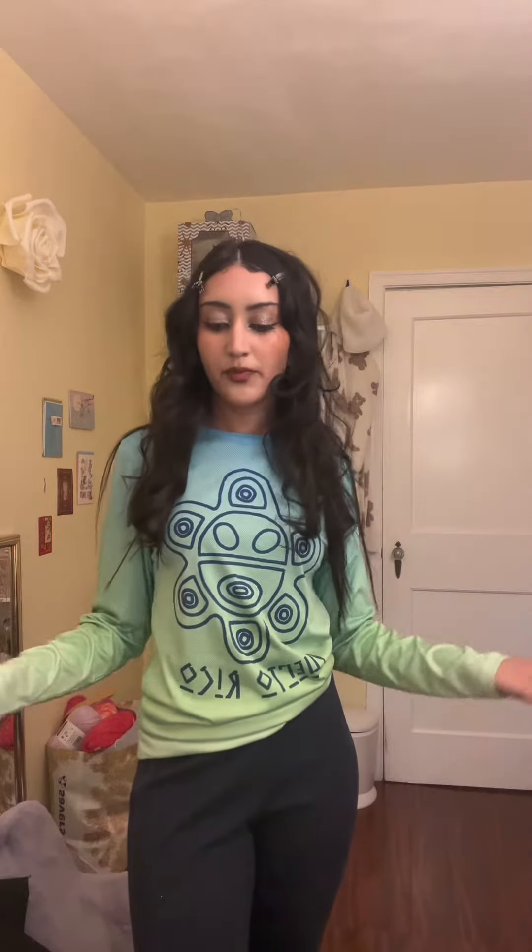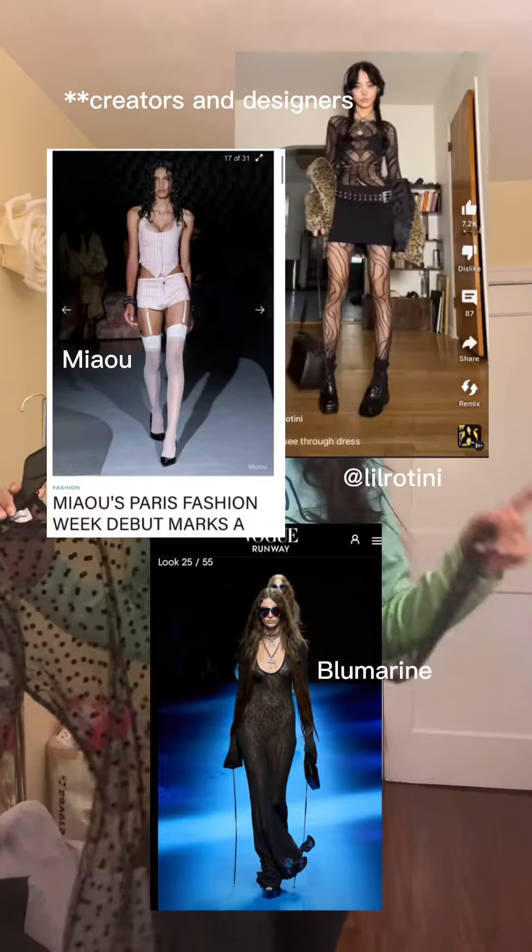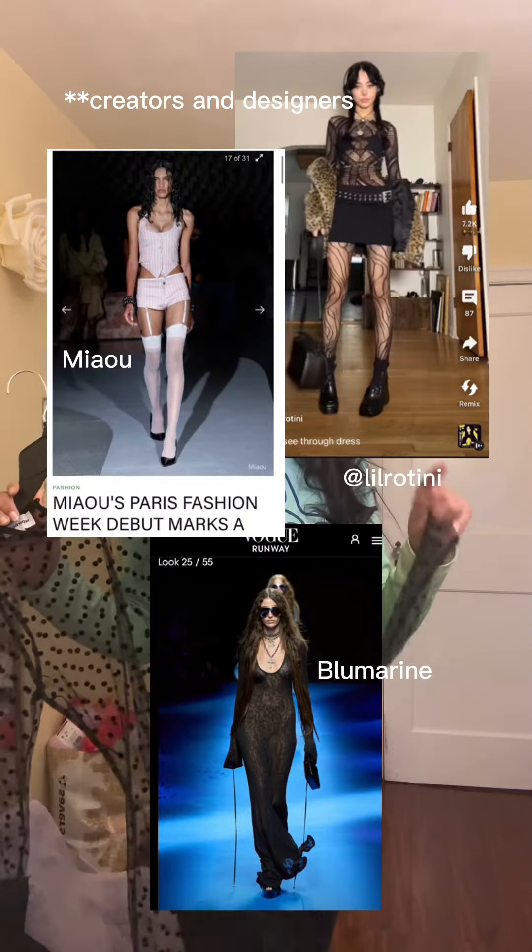I wish I could go to fashion week, but I can't, so we will recreate fashion week within the confines of my bedroom. I actually thrifted this see-through polka dot dress, and I recently saw a couple of TikToks by some creators — I'll link them — styling see-through articles of clothing, and I want to do that too.